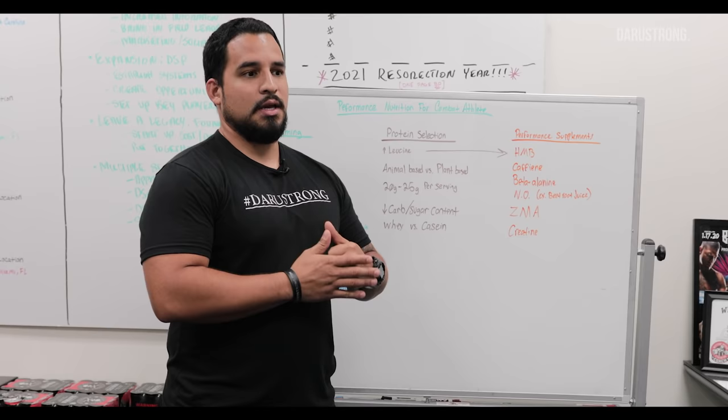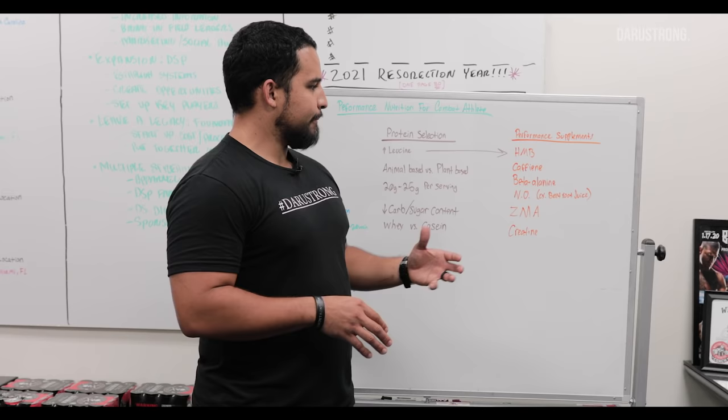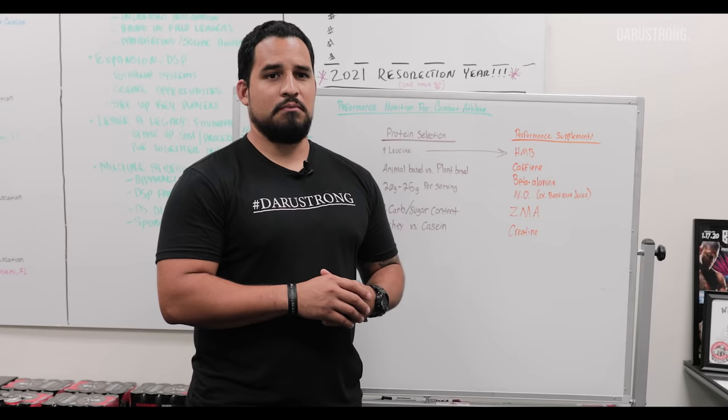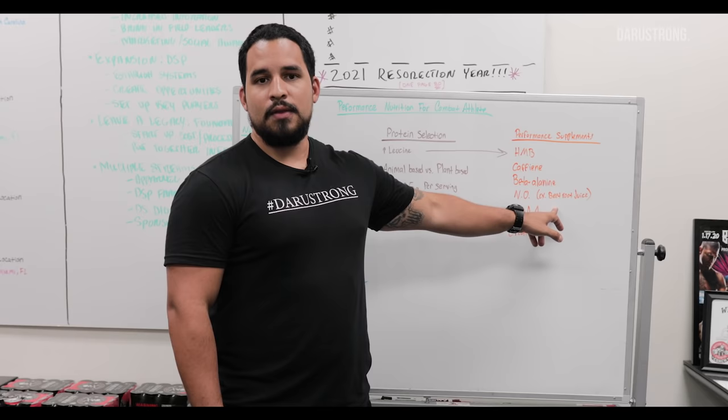Nitric oxide supplements increase the NO pathway in your body, improving circulation and vascularity. If you're concerned about third-party testing, the most common and practical way to take it is through beetroot juice. Eating beets won't be as efficient, so you'd need to juice them. Beetroot juice significantly increases the NO pathway, increasing nitric oxide in the body, which gives you better blood flow and vascularity.